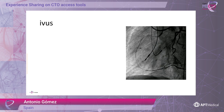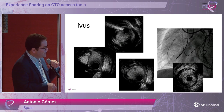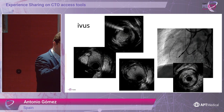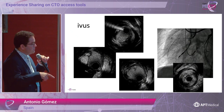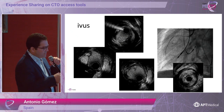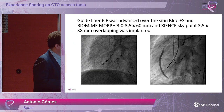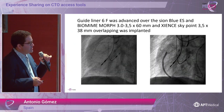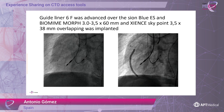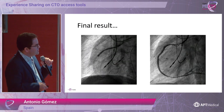We did IVUS and what we saw was the mid-segment of the right coronary artery: we were in the true lumen, and you could see the false lumen and the hematoma that the retrograde approach created when we went with the microcatheter retrograde. Proximally we were also in the true lumen with some hematoma. At the end we used an Expressman microcatheter, navigating it distally, and implanted a Biomime Morph 3.5×60 mm in the mid-segment of the RCA and a Sinus sky stent proximally. This is the final result.